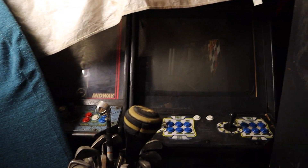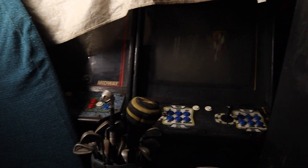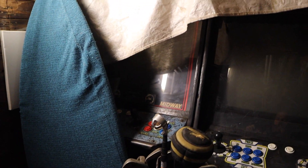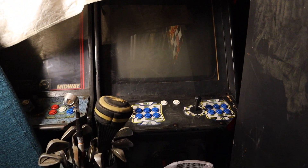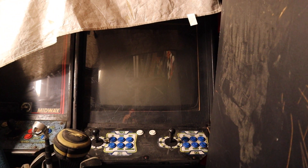Under these tarps, we have a couple of great games that need some real TLC. Right there is a Marvel vs. Capcom, and right next to it is a Mortal Kombat 2. They're both conversions. Marvel vs. Capcom I don't believe ever came with its own dedicated cabinet. Mortal Kombat 2 did, but this is the original conversion and it is not running. The Marvel vs. Capcom I can get working with no sound — it needs some work. The other games are running fine.